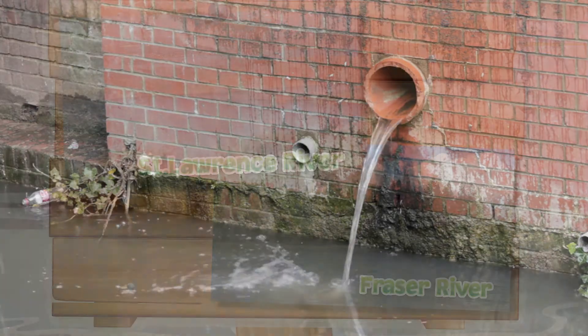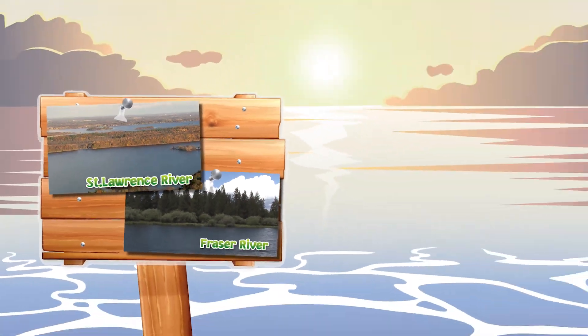If microbeads get into rivers like the St. Lawrence or Fraser, they can make it all the way out to the ocean.